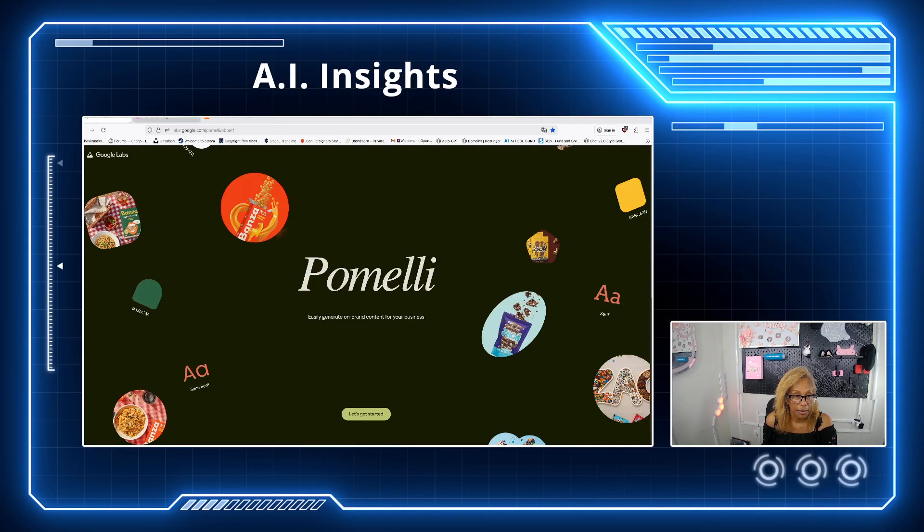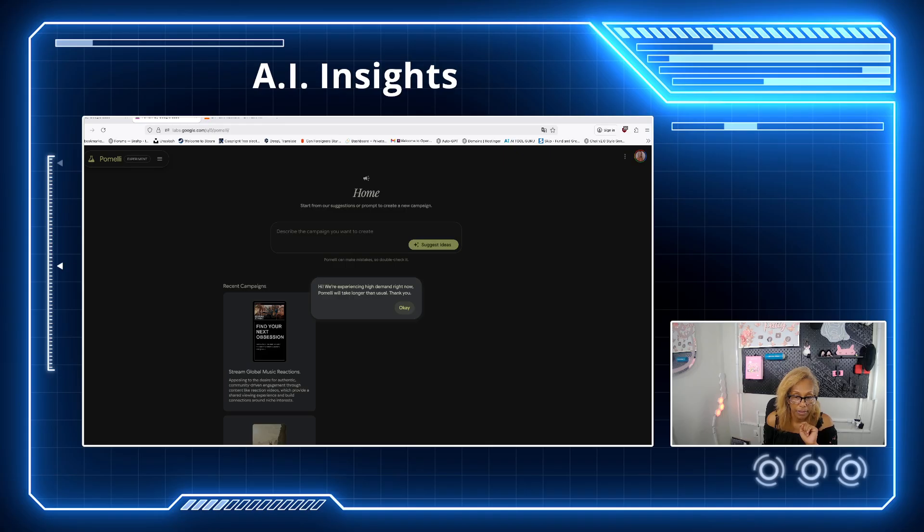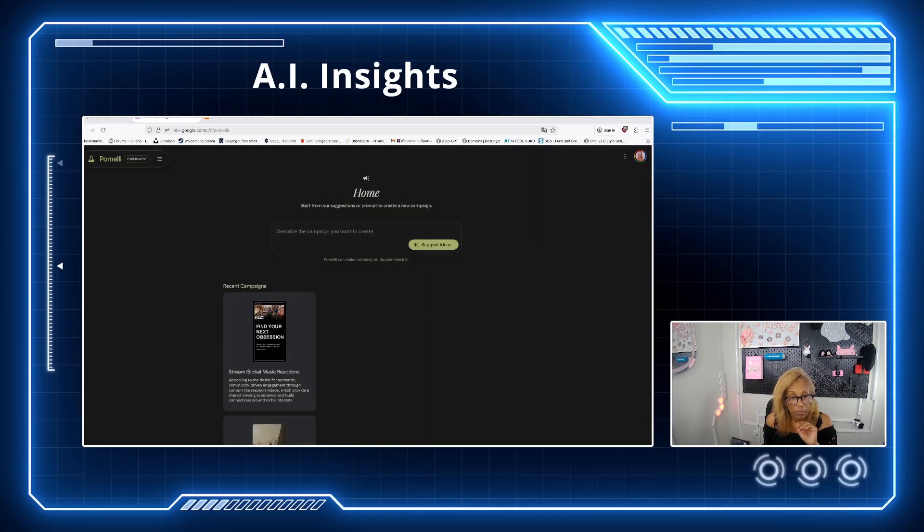Just look at the tab here - it opens another tab. They're experiencing some high demand, so it may take a little longer, but that's fine. When you come here, see this box right here? It says 'describe the campaign you want to create.' You can type it in. I've been playing with it.